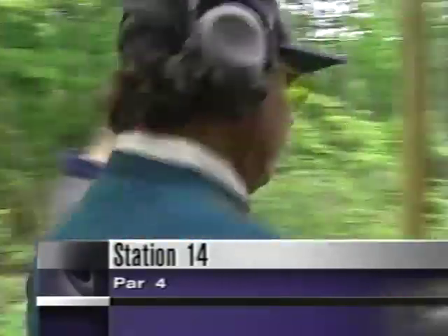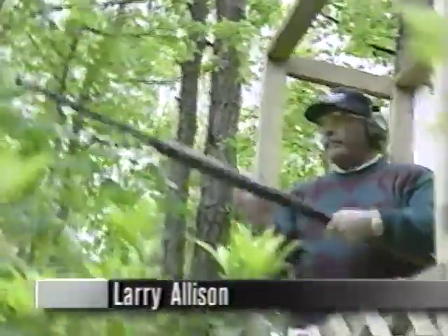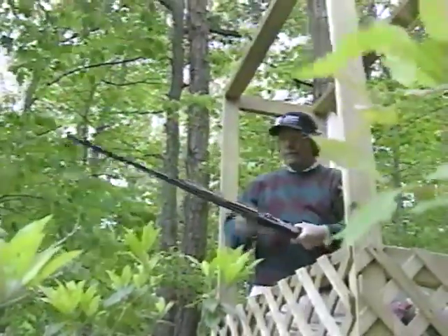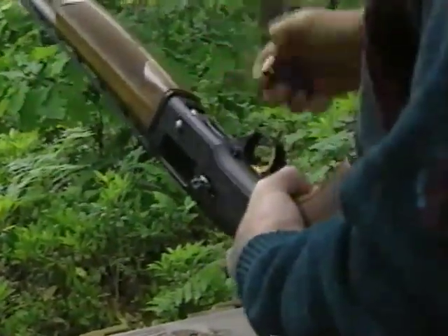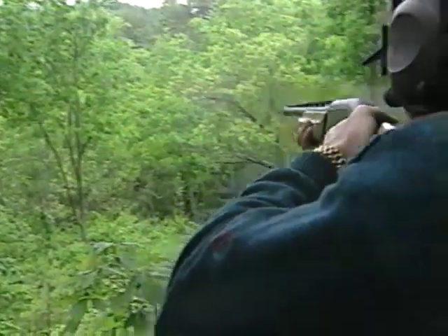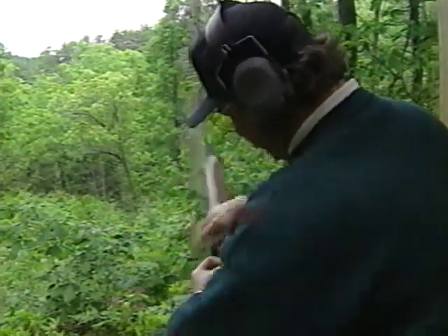Station number 14 is an interesting station. They're shooting four single targets — not pairs. These targets are coming from the left, going very fast, and barreling downhill. Larry Allison is up next. He shoots left-handed, which could be a little bit of an advantage on this station. The gun moves into his cheek. He broke the first target and gets the second one with the second shot. They get two shots at each target; par is four. He breaks the last target right in the center on the first shot. Very good shooting, Larry Allison. Tough station.